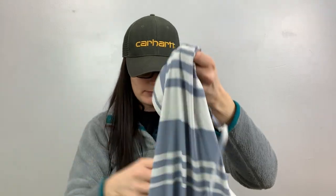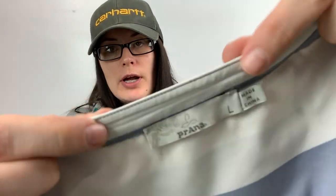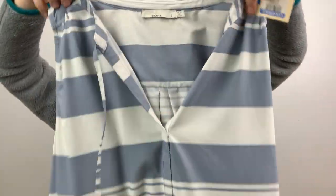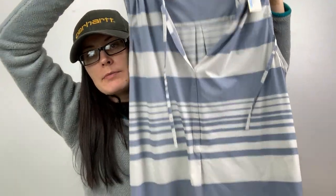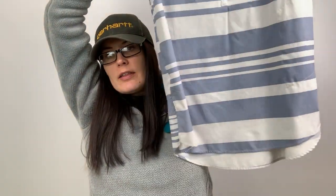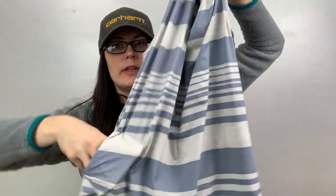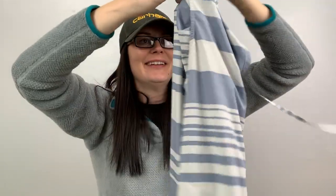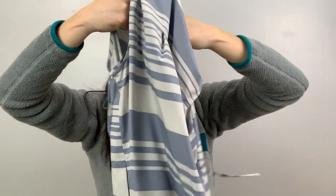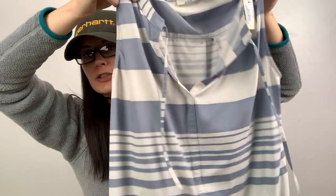Here we are. I paid full price for this one — it was $1.99. This is Prana, size large. It's a sleeveless stripe tunic-length top, and it does have pockets as well. There are little stringies in the back.